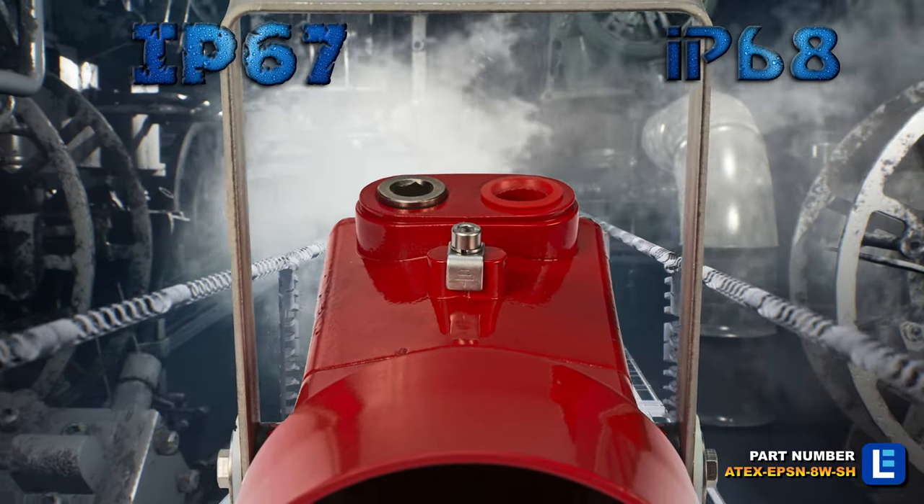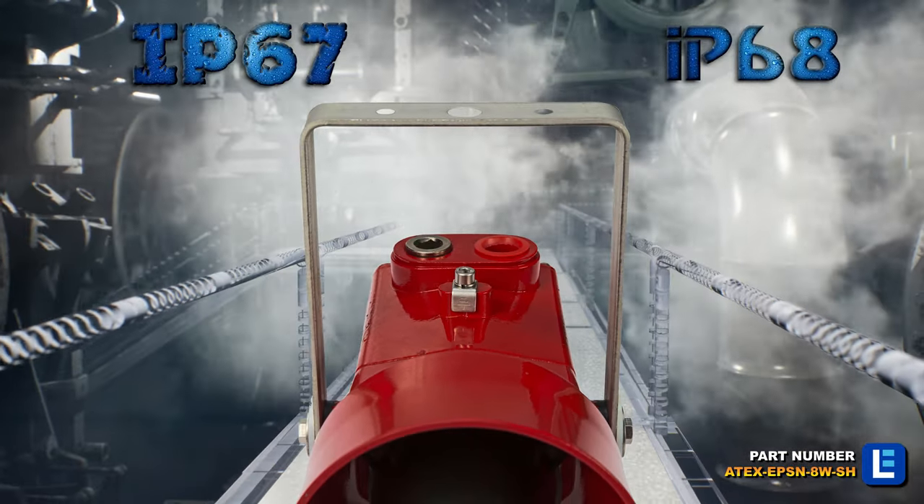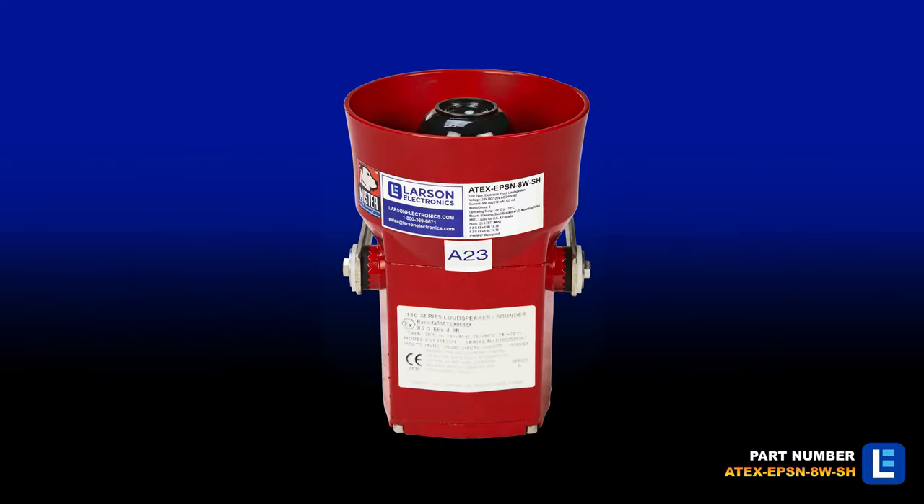This compact unit can produce 15 different tones and is designed for audio alarms and tones in explosive and ATEX-rated sites.